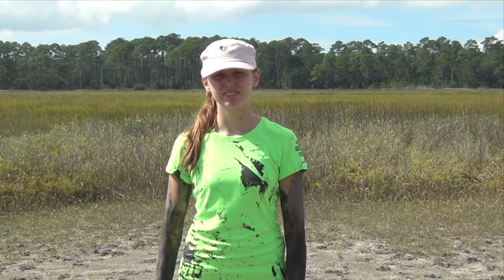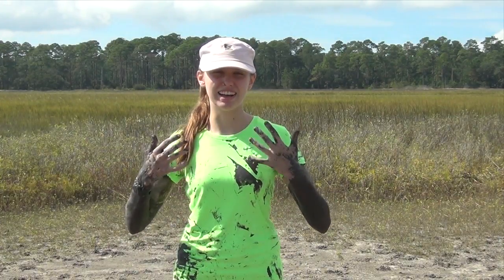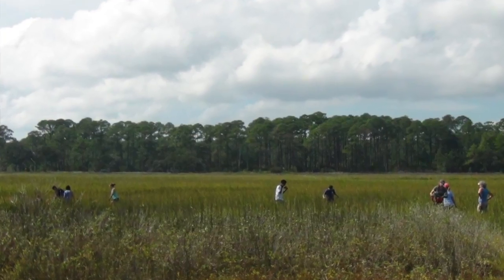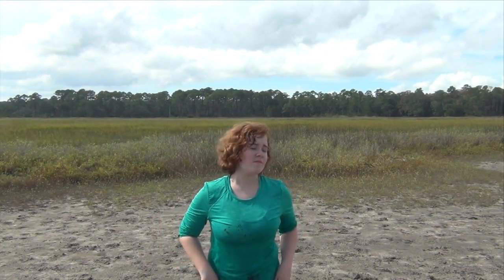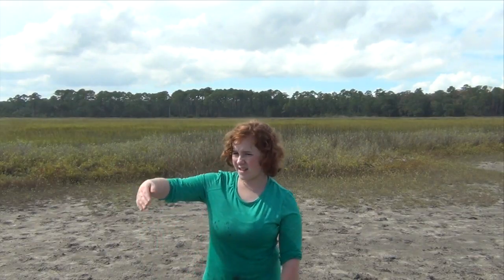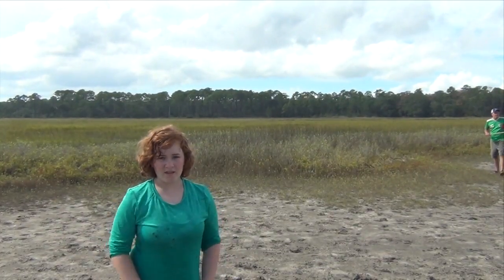When asked what they had done so far, students reported looking through the salt marsh, which was very muddy, and searching for mussels which they were going to eat that night. On the topic of human impact, one qualitative researcher noted that she and a colleague found a piece of plastic about the size of her hand in the mud of the marsh.